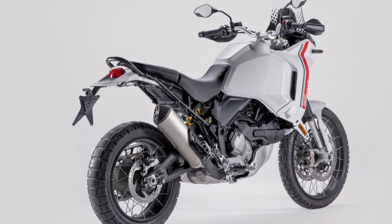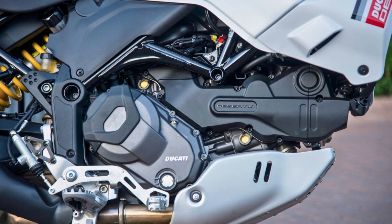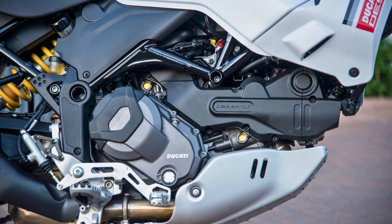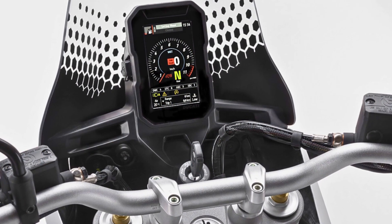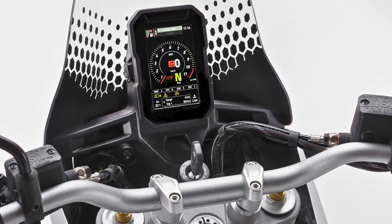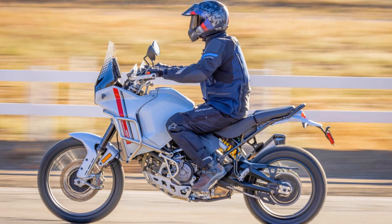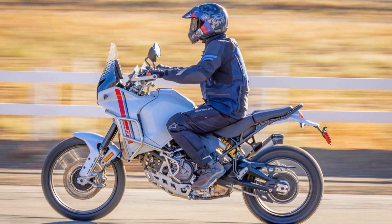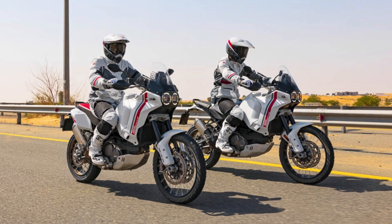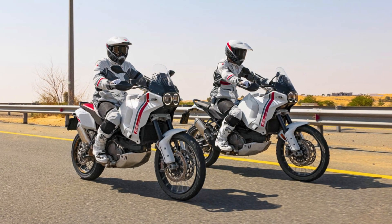Crafted for the most rigorous off-road adventures, it features essential components such as a 21-inch front wheel, 18-inch rear wheel, spoked wheels, and ample ground clearance, earning it various homologations including diverse tire options for off-road enthusiasts. It boasts an impressive 110 horsepower and 68 pound-feet of torque, all while maintaining a dry weight of 202 kilograms. The bike's electronic functions are seamlessly managed through a vertically oriented, high-resolution 5-inch color TFT display, ensuring optimal visibility even while standing on the pegs.